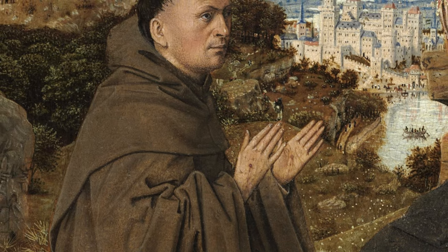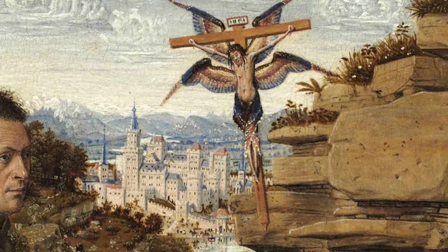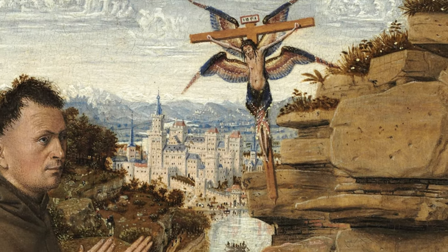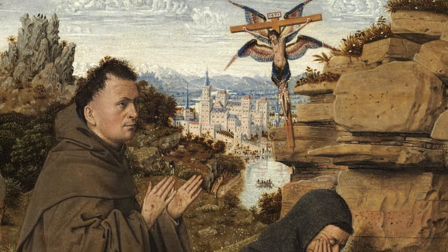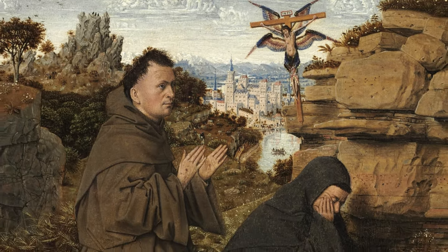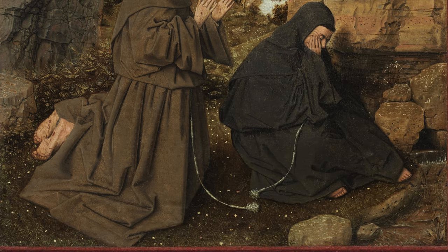In the artwork, Christ is depicted overseeing the scene, hovering above monks Francis and Leo, recognisable in their Franciscan garb. However, the portrayal of the figures has been critiqued for anatomical inaccuracies, suggesting that these parts might have been completed by Van Eyck's assistants. Such compact artworks were often created to mark a pilgrimage or served as travel companions for personal devotion.